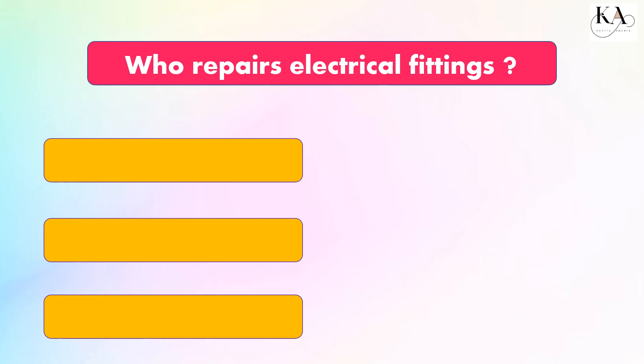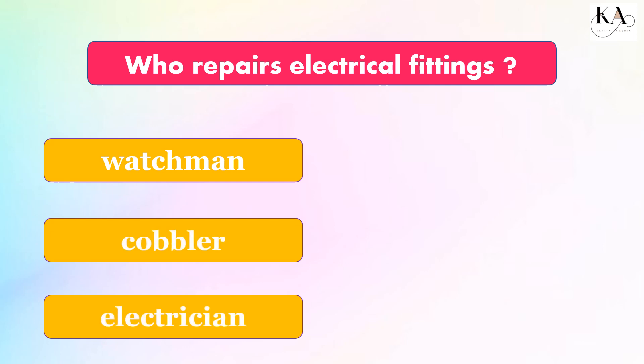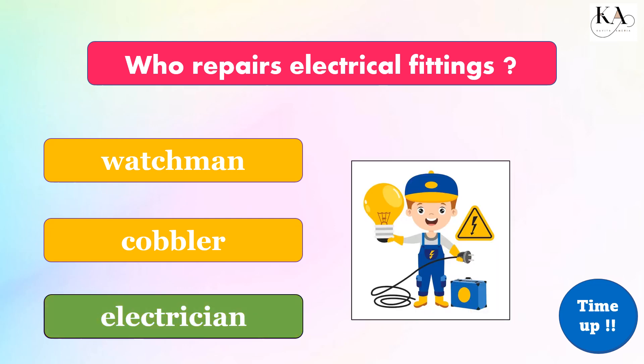Who repairs electrical fittings? Watchman, cobbler, or electrician? The correct answer is: electrician.